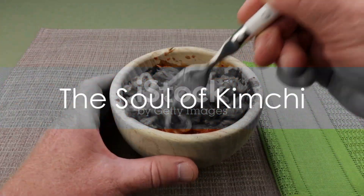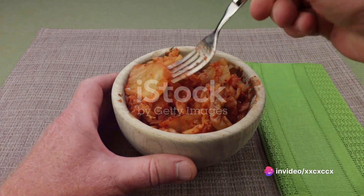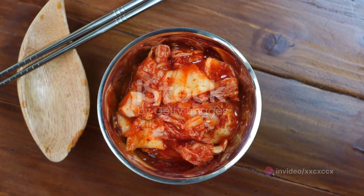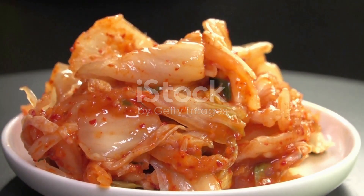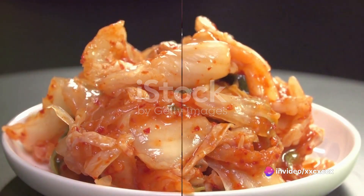While the cabbage is soaking, it's time to prepare the spice paste — the soul of kimchi. This paste is a vibrant concoction of Korean red pepper flakes, minced garlic, grated ginger, sugar, and fish sauce. Some variations may include other umami-rich ingredients like fermented shrimp or oysters, but the core ingredients remain the same.